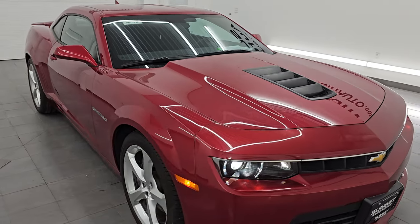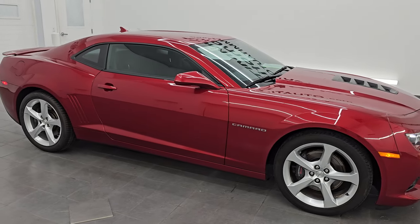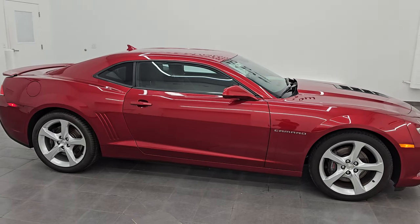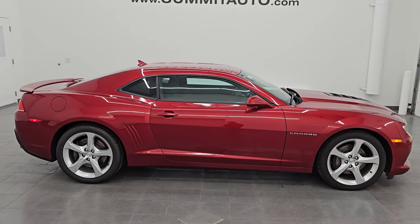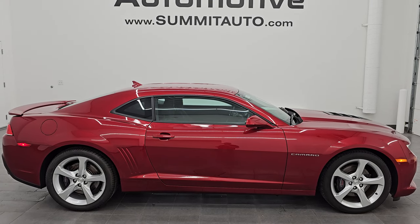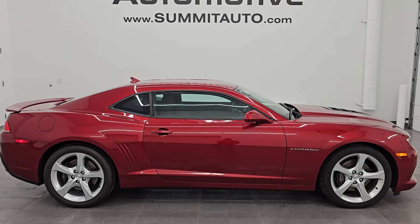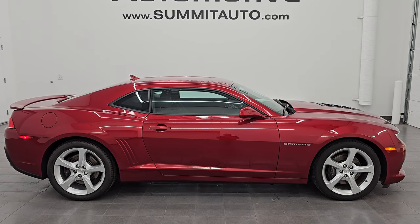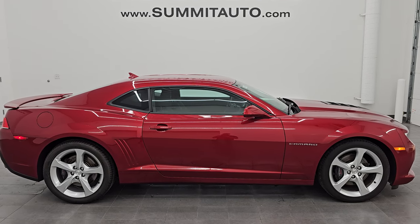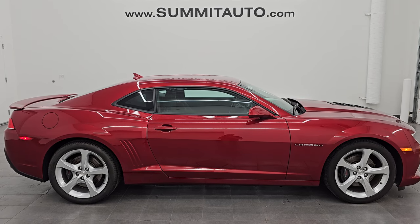I would highly recommend this one from a quality and condition standpoint. Remember, brand new rear tires as well. I would ship this one anywhere — back to Massachusetts, California, Texas, New York, Florida — whoever gets this one is going to be very happy with it. To see more pictures of this car or one of our other 550 new and used cars, trucks, SUVs, minivans, Wranglers, sports cars, Camaros, Corvettes, Challengers, Chargers, and Mustangs, go to summitauto.com — full pictures and descriptions of every single vehicle.